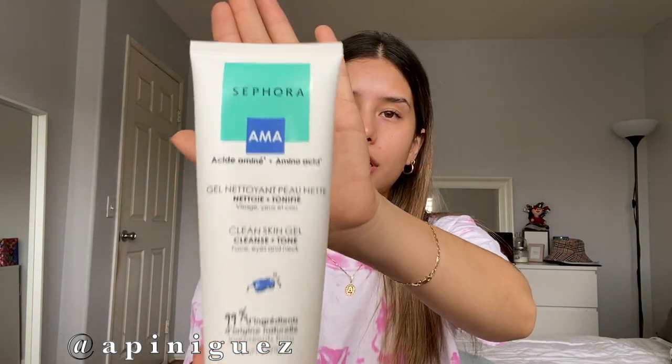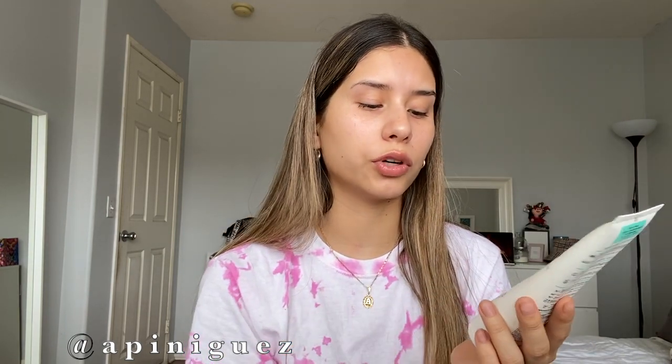The first product I'm going to be showing you guys is my cleanser. The cleanser I use is from the brand Sephora — this one right here — and I believe it's maybe 20 or 12 dollars. This is the amino acid clean skin gel and it's supposed to cleanse and tone your skin. It's good for face, eyes, and neck. Most of the products in their skincare line are from all-natural ingredients — 99% ingredients from natural origin.